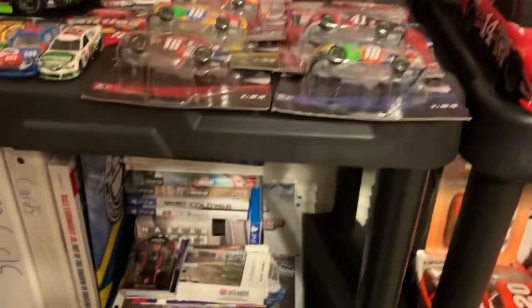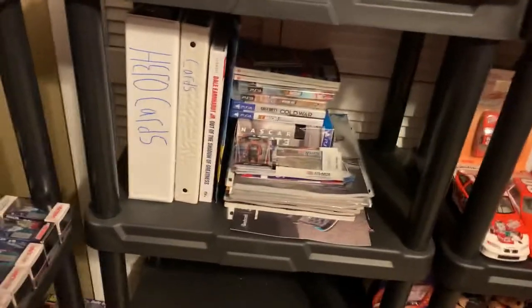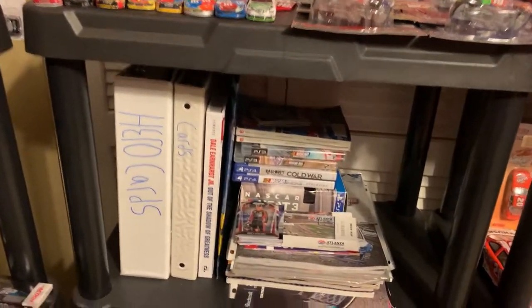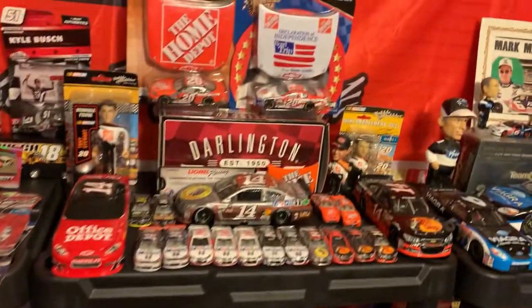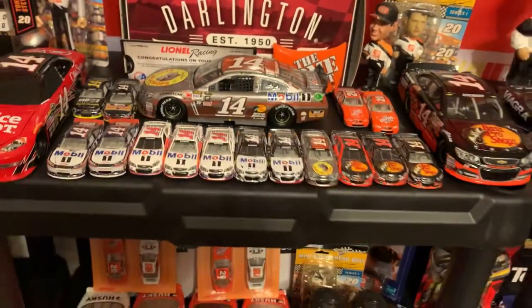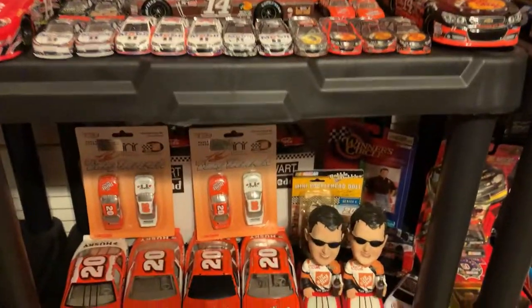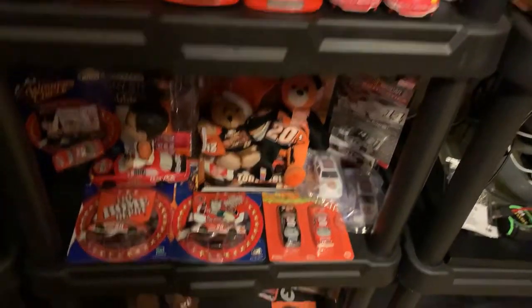Kyle Busch stuff — right here I'm not going to get too much into it. Got some hero cards, cards, books, video games, and programs I got along the way. I got a lot of autographs on those programs. But right here I got my Tony Stewart collection — his throwback from 2015. Some cool cars in front of and beside it.